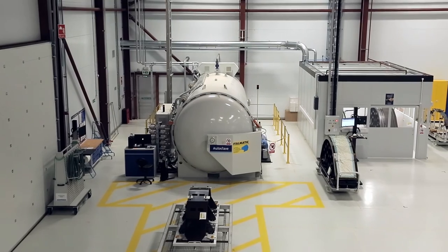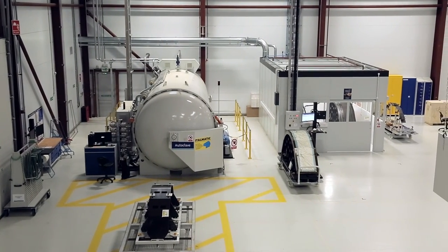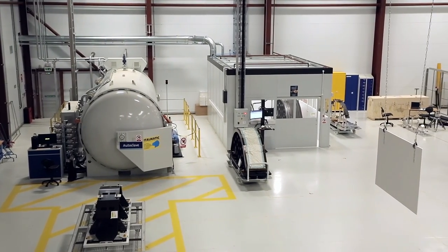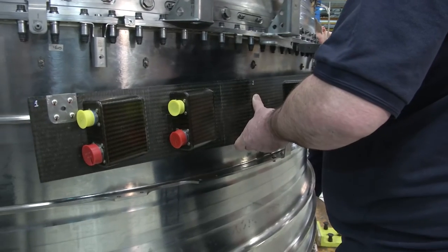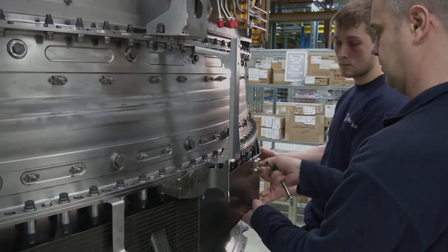The impact on the business has been that we've been able to refurbish an existing facility. It's also allowed us to increase our composite knowledge as a business and strengthened the case for a composite hub in the South West. It's enabled us to use partners around the UK, utilising skills in those areas to develop the capability at quite a quick pace for a technology development programme.